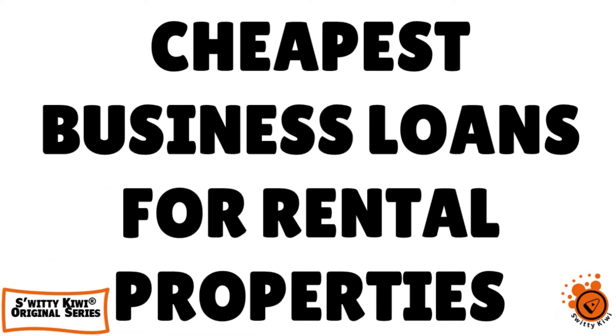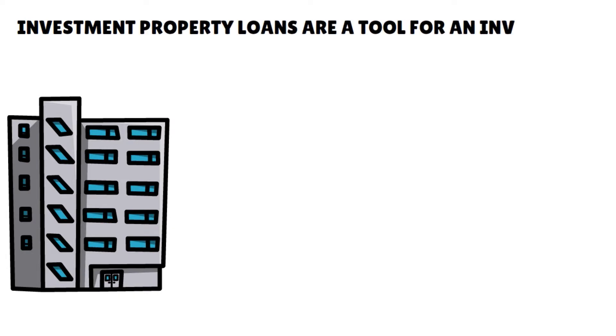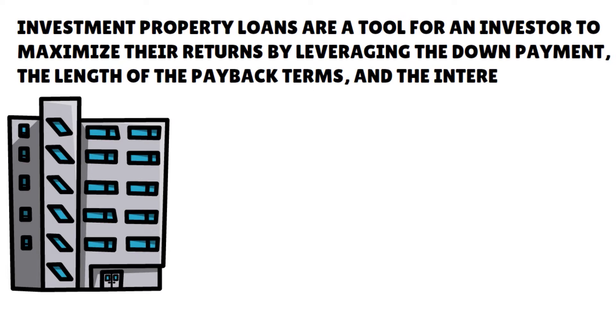In today's conversation, I want to talk to you about the top 10 cheapest business loans for rental properties. One thing I want to say first is that an investment property earns a profit for its investor. Investment property loans are tools for an investor to maximize their returns by leveraging the down payment, the length of the payback terms, and the interest rates.